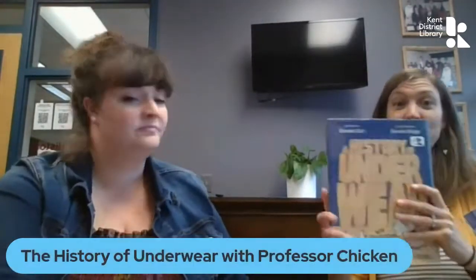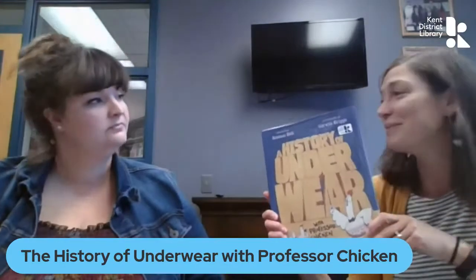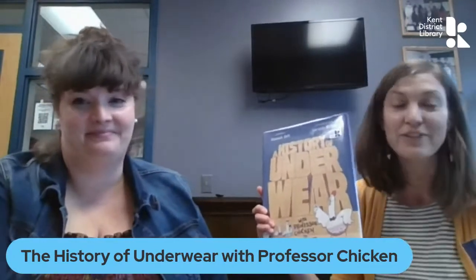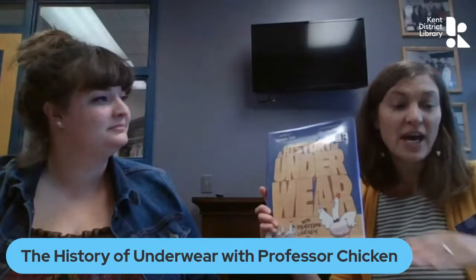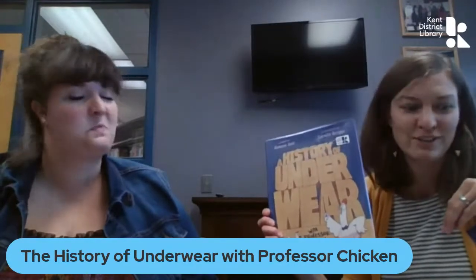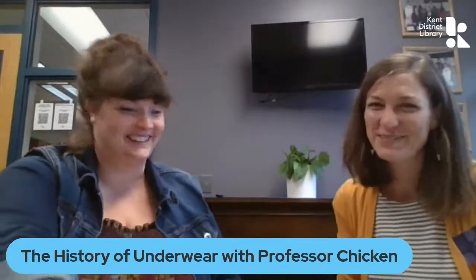Since we're on the topic of history, we might as well also learn about the history of underwear with Professor Chicken. This one was written by Hannah Holt and illustrated by Corwin Briggs, and it makes us both giggle. It's a funny look at the history of underwear. Professor Chicken walks his students and readers through linen loincloths fit for Pharaoh, underwear that you would wear on your head from King Henry VIII's wives, and diapers made out of plants. The pictures are hilarious with chickens as models. I learned a lot about underwear and even how underwear teaches us about how people lived throughout history and around the world.